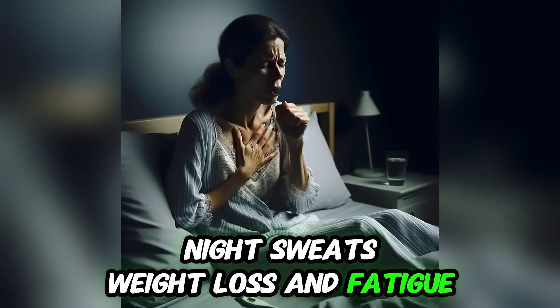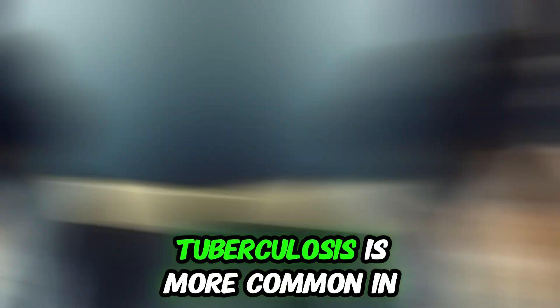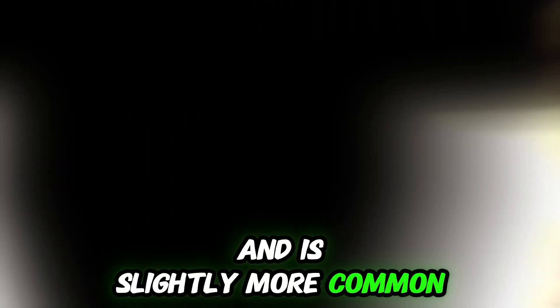Tuberculosis symptoms include night sweats, weight loss, and fatigue. Sometimes cough and swollen lymph nodes occur. Tuberculosis is more common in older adults due to activation of latent forms and is slightly more common in men.